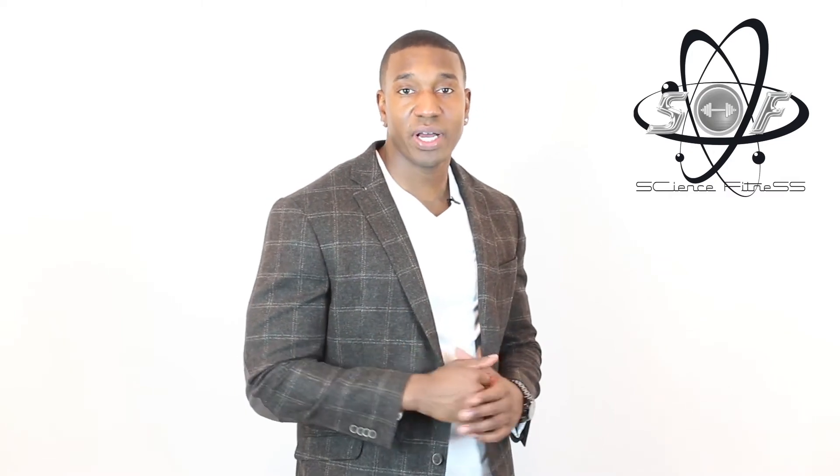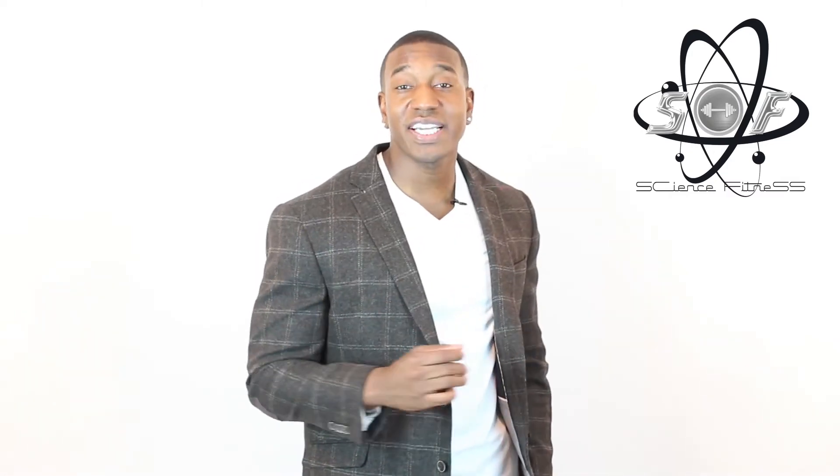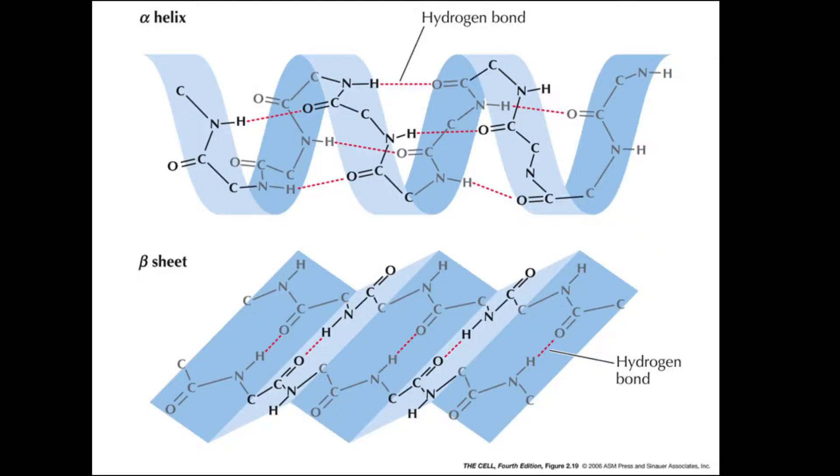Secondary structures are more complex than primary structures and are held together by hydrogen bonding between amino acids. The majority of secondary structures consist of alpha helices as well as beta sheets and strands. The secondary structure offers a whole new level of flexibility and strength to the overall protein molecule.